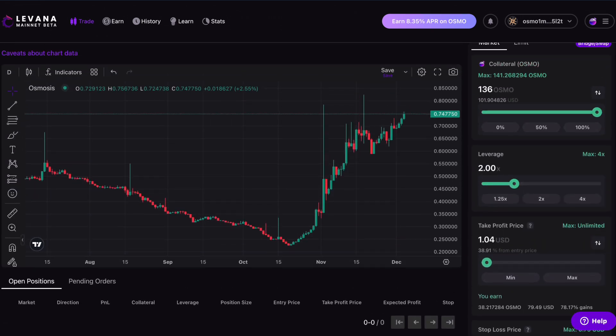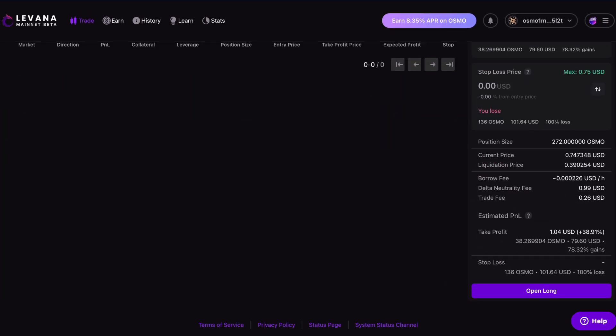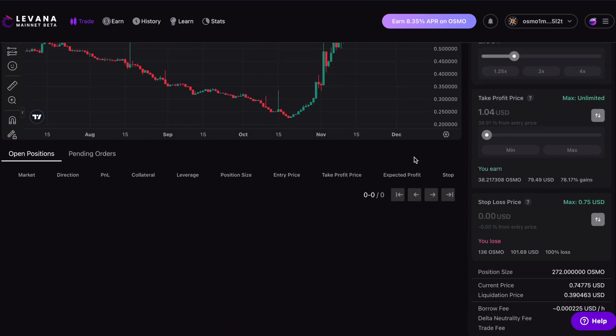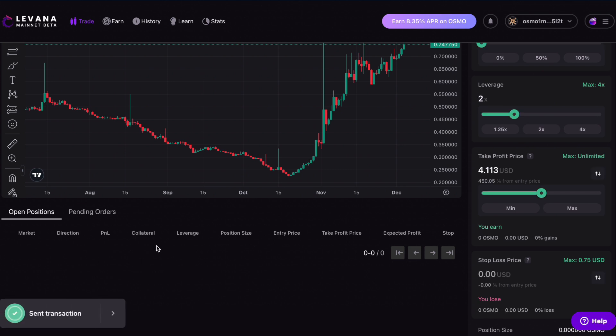That is essentially Levana on the trade side. I'm not going to go crazy — some assets you can go up to 30x leverage for Bitcoin. Great if you predict correctly, but if not you can lose everything. So I'm going to just play with $100 for fun and hope it goes the right way. I'll click 'open' to open this position, sign it in my wallet, and once this position opens it should appear in the open positions section.